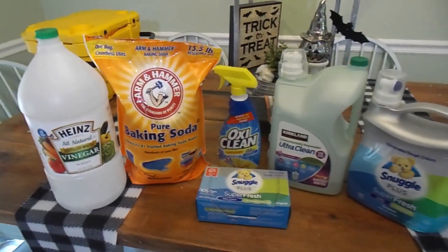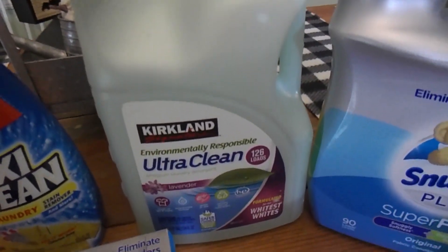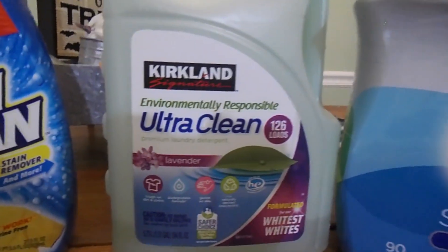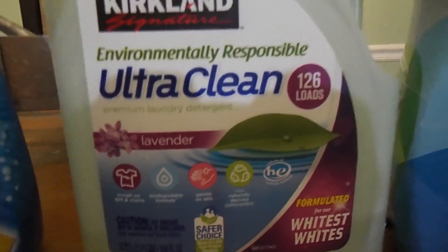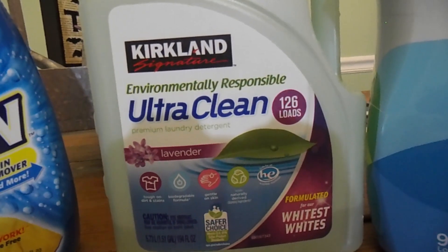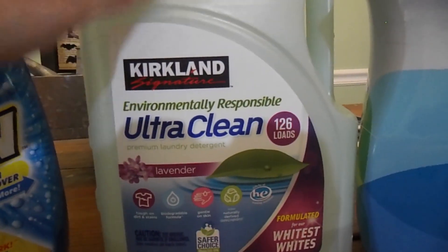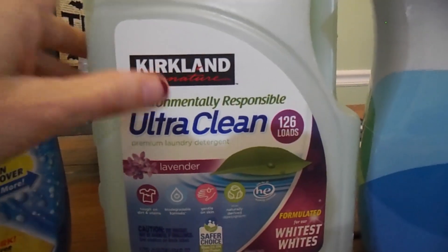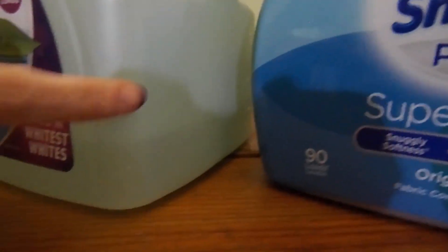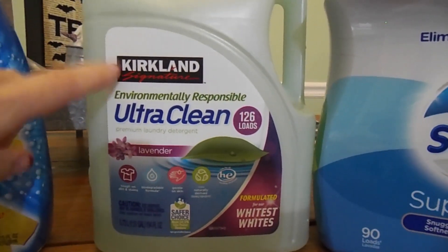Here are the products that I like to use on our laundry. First is our laundry detergent. Now if I'm being 100% honest, I am not totally happy with this. This came from Costco and it says that it has a lavender scent, but this really does not have any scent at all. I typically like scent on my clothes when I wash them, so that's the only reason I would say I'm not 100% happy with this product. Otherwise it cleans our clothes really well. I just wish it had more scent, so I probably will not be repurchasing this — we only have a little bit left.